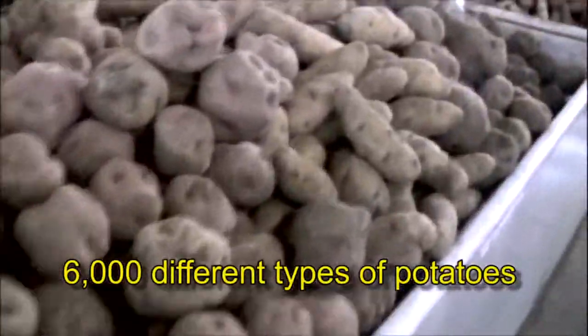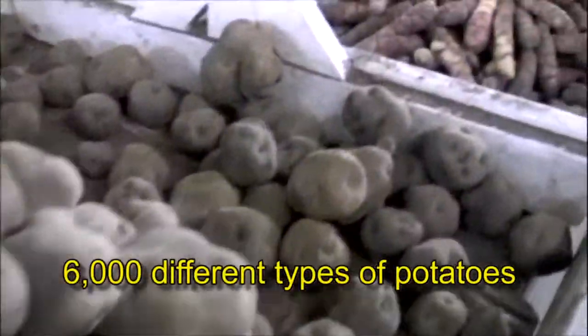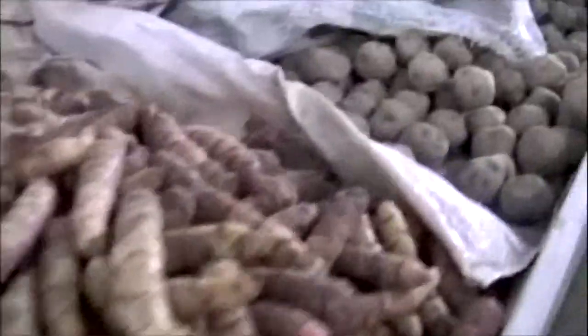Here we have 6,000 types of potatoes being grown. This is where the biodiversity of agricultural plants is among its most concentrated nuclei in the entire world.